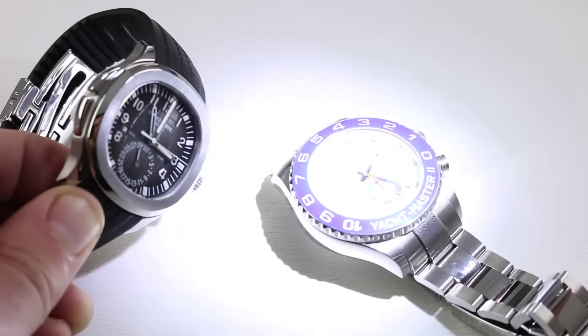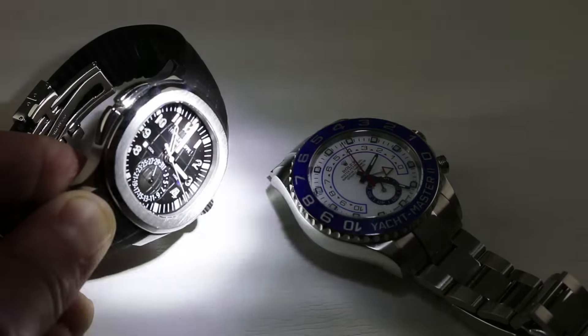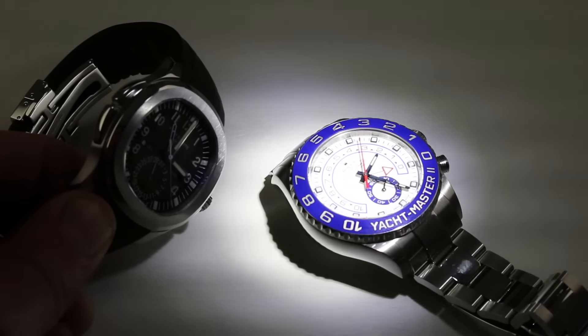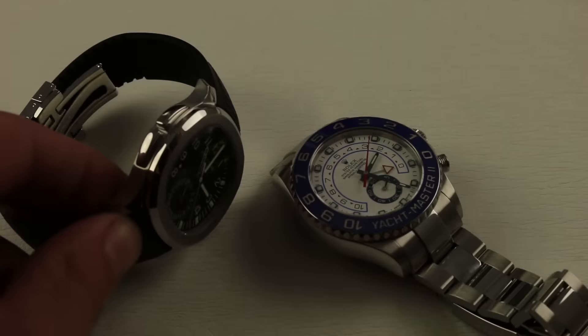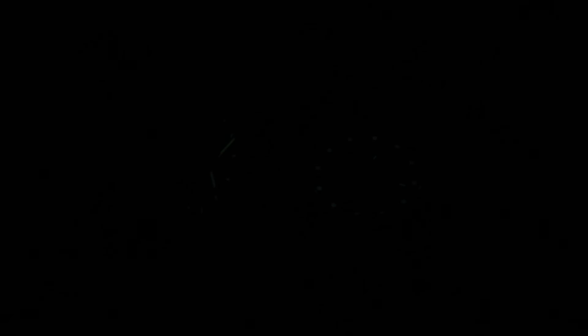Lights are going up, charging up our Super LumiNova. You're going to see that these watches have very distinctive faces in terms of composition and color. LED off, lights coming down. And now you can see these watches are wonderfully distinctive.